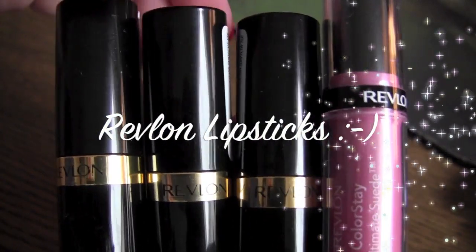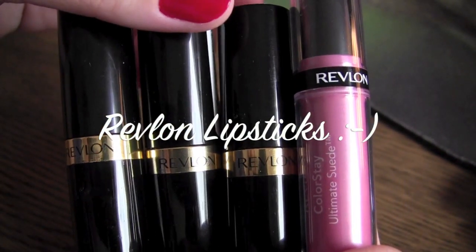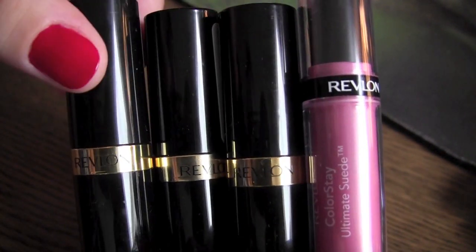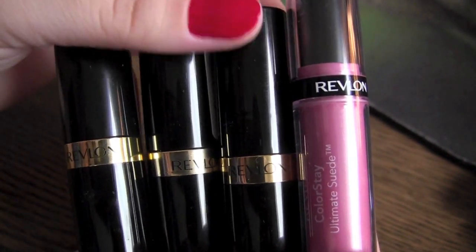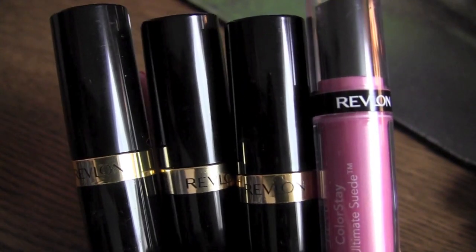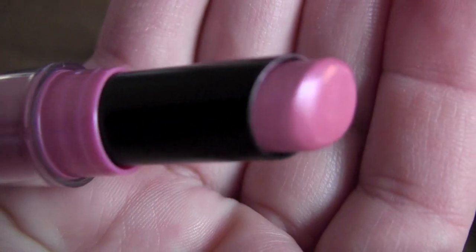Hi everybody, this is Verluca and this video is a review and swatches of my Revlon lipsticks. This video is a request by one of my subscribers, super baby one — she requested that I show a review and swatches of Revlon lipsticks. So here we go. I'm gonna start with the Revlon ColorStay — this is a 16-hour lipstick.